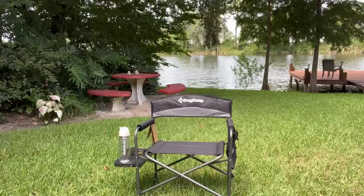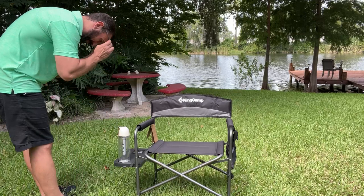My name is Adam from Elite Demonstrations. We only show you products that we absolutely love, and this is among the best camping chairs, so you won't be disappointed. Thanks for watching, and adios amigos.